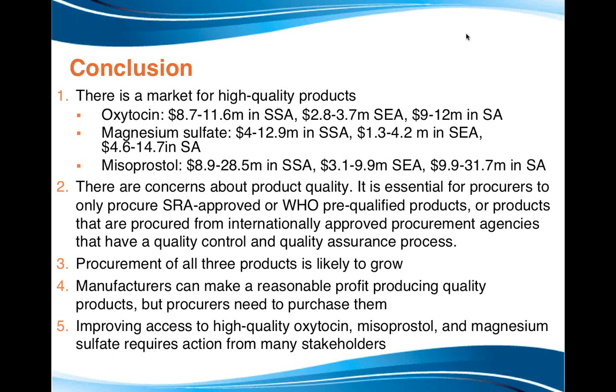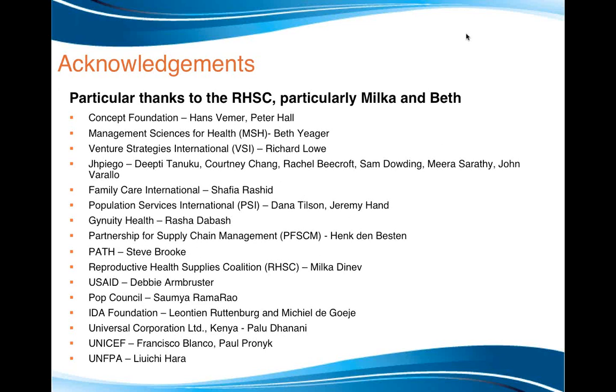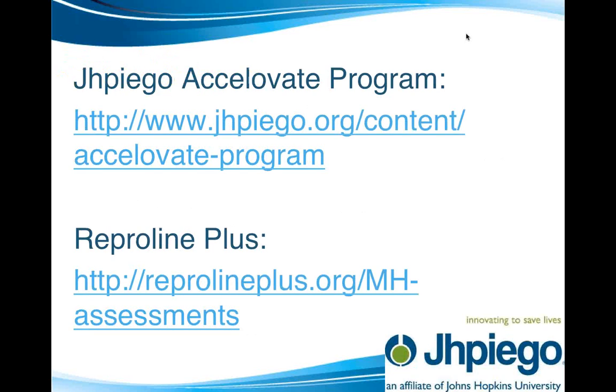In conclusion, there is quite a large market size for all of these products. There are concerns about quality, and we believe there will be increasing demand for all three products as we work to increase access. It really does require action from many different stakeholders working together to increase access to the high-quality versions of these products, which are so important. I'd like to acknowledge the many people involved in developing these business cases, particularly Milka, Beth Jaeger, and Hans Wehmer. The business cases can be found on our website.